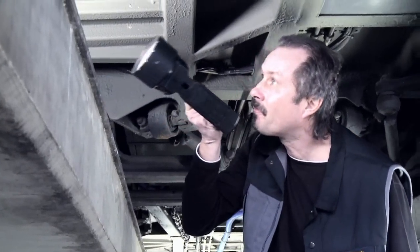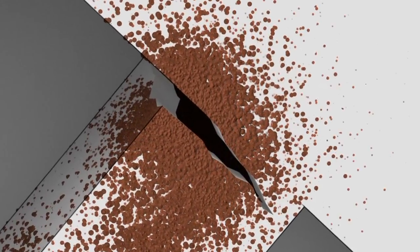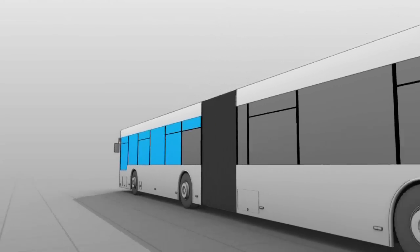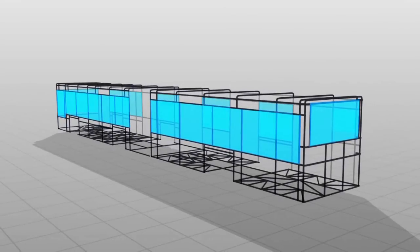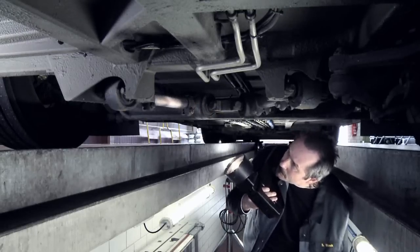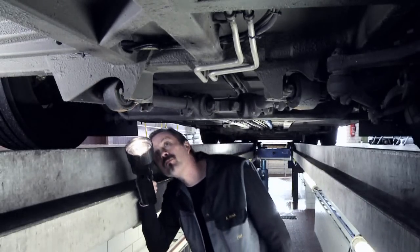Only a proper condition of all supporting parts guarantees the stability of the body. All longitudinal and cross members, the frame, the axle connections, and also the bonded-in window panes must be functional. Special attention is paid to the connecting points of running gear and body.